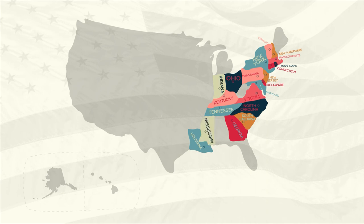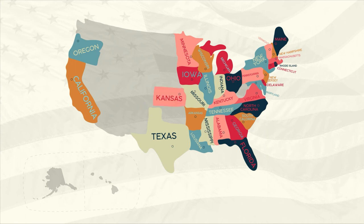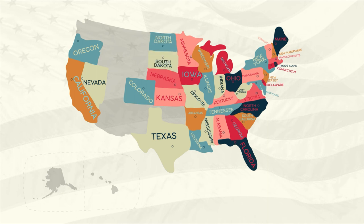Illinois, Alabama, Maine, Missouri, Arkansas, Michigan, Florida, Texas, Iowa, Wisconsin, California, Minnesota, Oregon, Kansas, West Virginia, Nevada, Nebraska, Colorado, North Dakota, South Dakota, Montana, Washington.